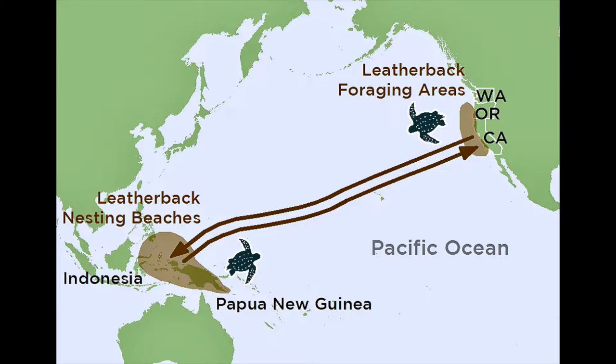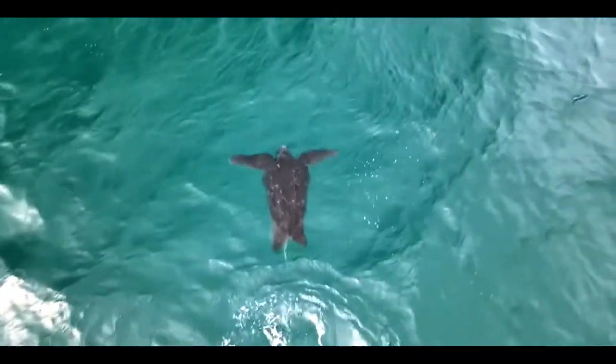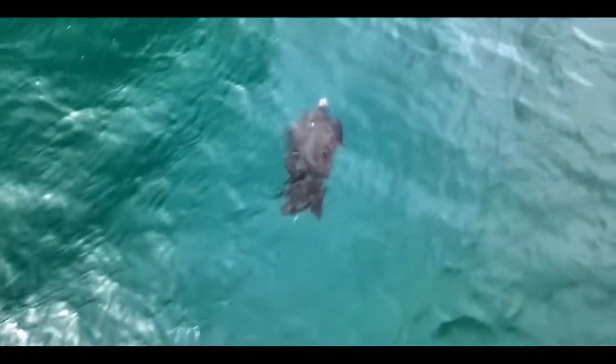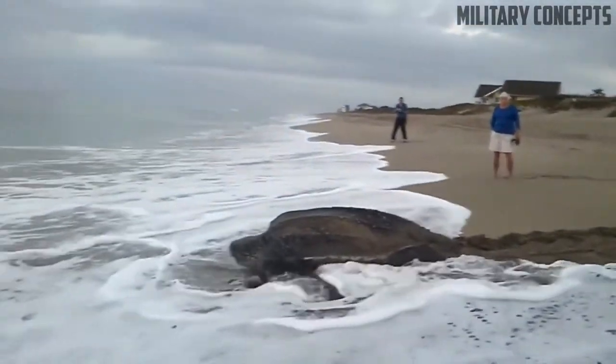Leatherback sea turtles are highly migratory and endure the longest migrations of any other sea turtle. Even with mating and feeding, leatherbacks average about 3,700 miles each way. Leatherbacks tend to base their migrations on the population of their prey. Some studies have found that leatherbacks will begin migrating once the abundance of prey starts to decrease.